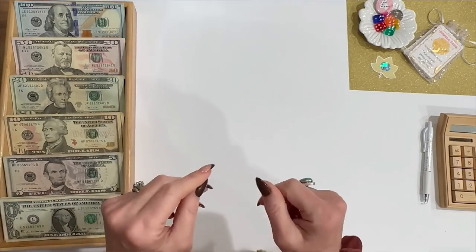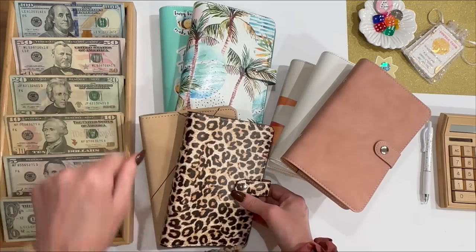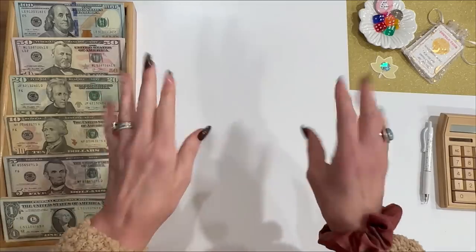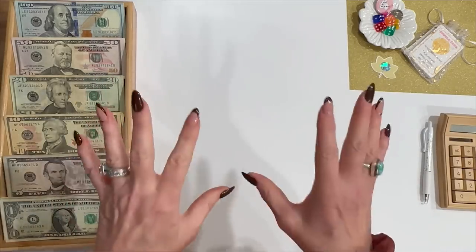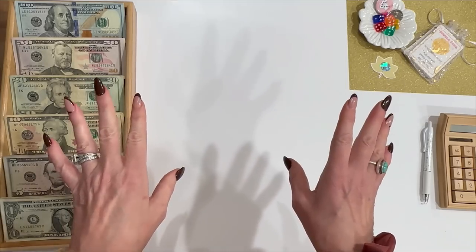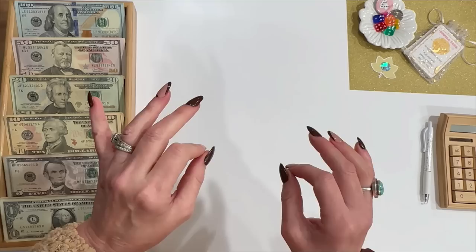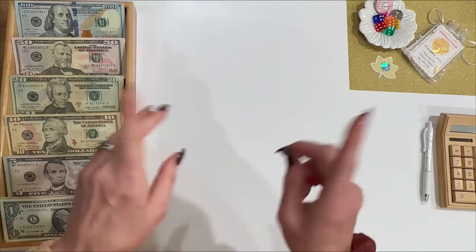I've got something I want to show you guys at the end of the video. As I said earlier, cash stuffing can become a little addicting, and I've started to become a little addicted to the cash binders. There are just too many to choose from — so many colors, so many designs. It is really hard to just stick with one or two. I feel like I have to have them all. I've ordered a few more and I'm going to open them up with you guys so you can see how they are and what they come with.